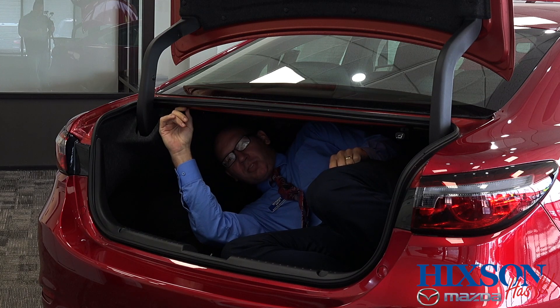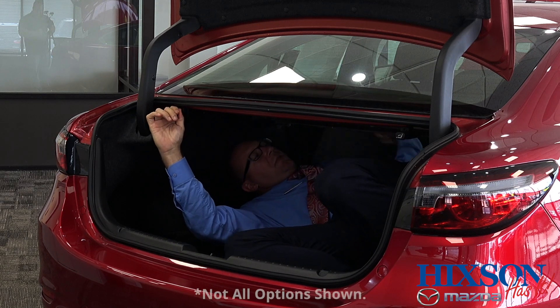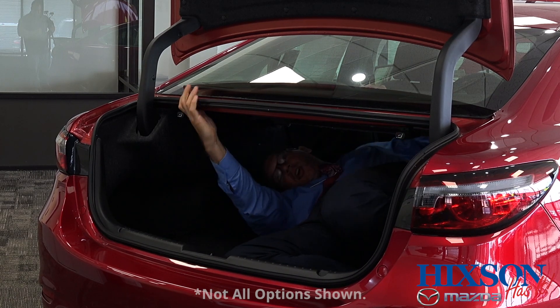A safety feature that also improves cargo space — we can actually put these seats down, allowing easy escape but even more cargo space.